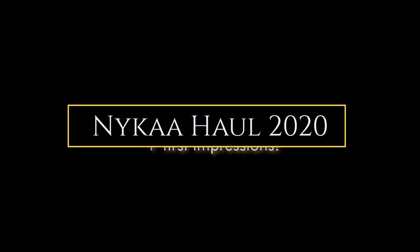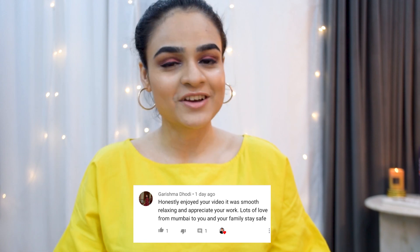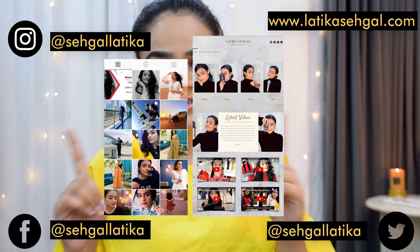Hey guys, what is up? This is Latika and welcome to another video. This week's shoutout goes to Garishma — thank you so much for your lovely comment. If you want to check me on all my other social media platforms, here are all the links.